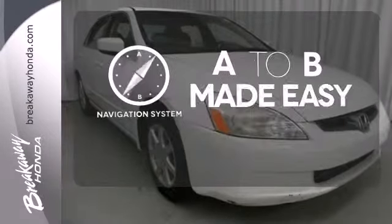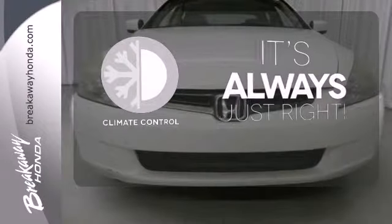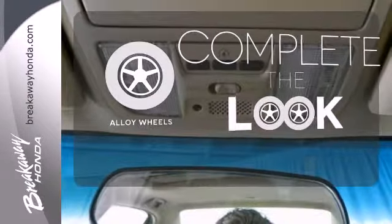Never feel lost again with the navigation system. Set it and forget it with the climate control. Your ride is stylish from top to bottom with the alloy wheels.